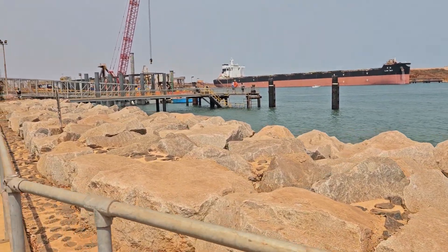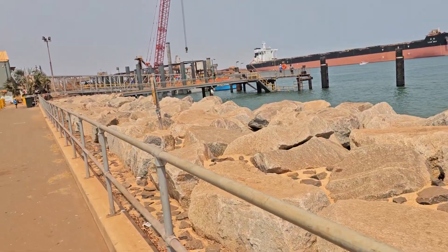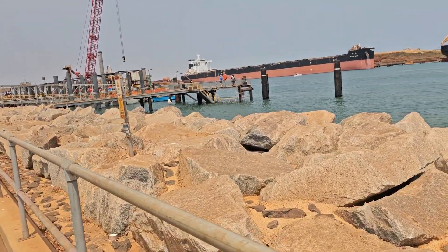Hello everyone, Davi here in Port Hedland, Pilbara region of far western Australia, up way up north.